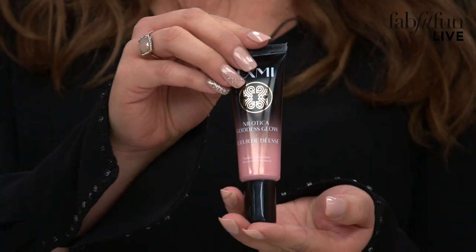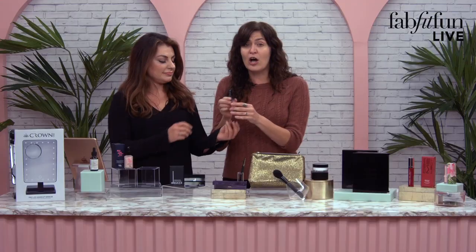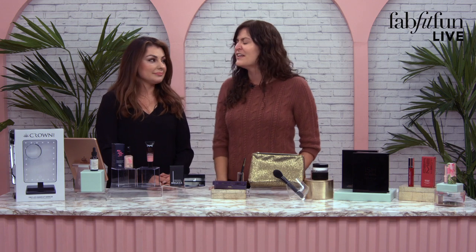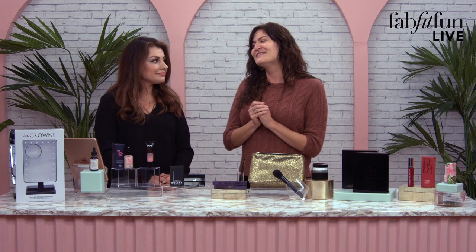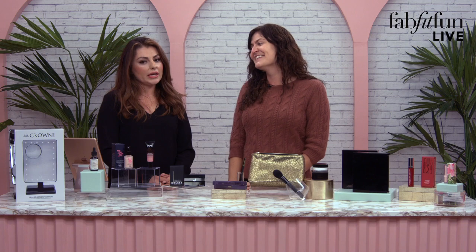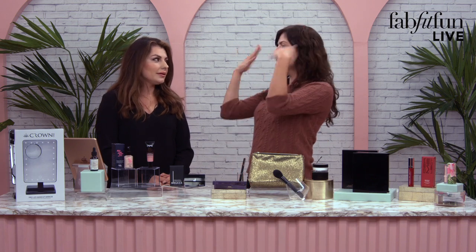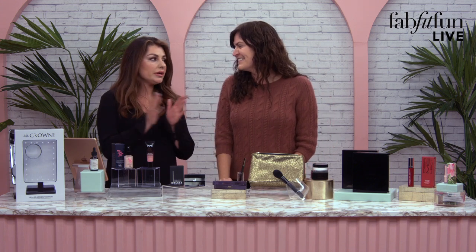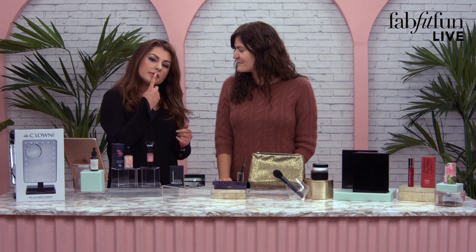Next, we have a hydrating illuminator from Luxme — this is the Nalatica Goddess Glow. To use this, you apply it evenly all over your face, either under or blended with foundation. I tend to blend things with foundation — put a little bit into my palm, put my foundation in there, and then use my beauty blender to apply it all over. And something I know you love, Viri — you use highlighters, don't you? Every day. I know, because you come in just glowing. I love highlighters — brow bone, cheekbone, nose bridge. And a beauty tip: after you do your lips, if you put a little bit of highlighter in the middle of your lips, it gives you a plumper look.